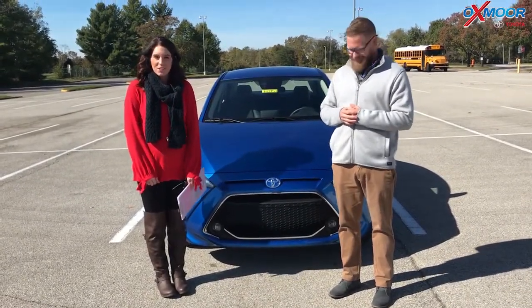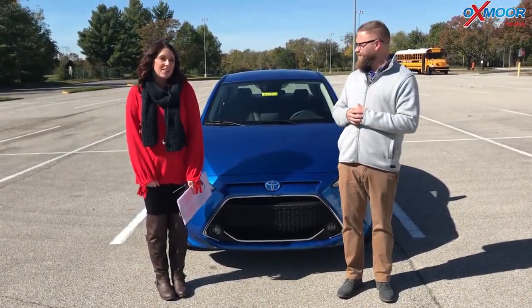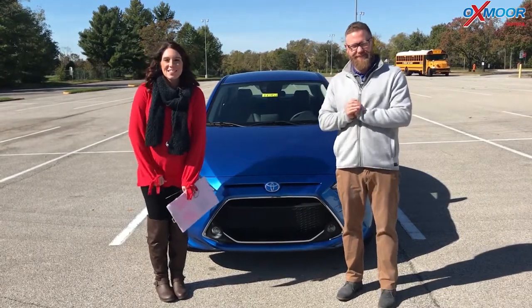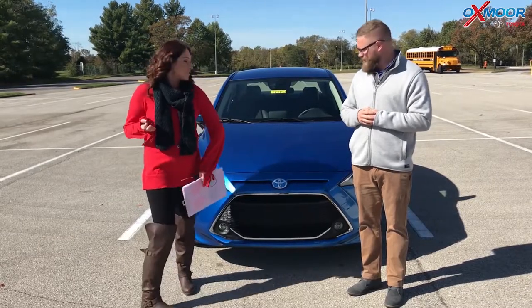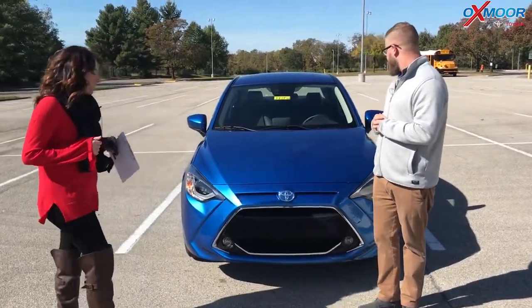Hey everyone, it's Gabrielle with Oxmoor Auto Group. I'm here today at Oxmoor Toyota. I have Chuck here with me. Chuck's going to go over a couple things on the 2019 Toyota Yaris. It is the XLE. So Chuck, if you want to talk a little bit about this, that would be great.